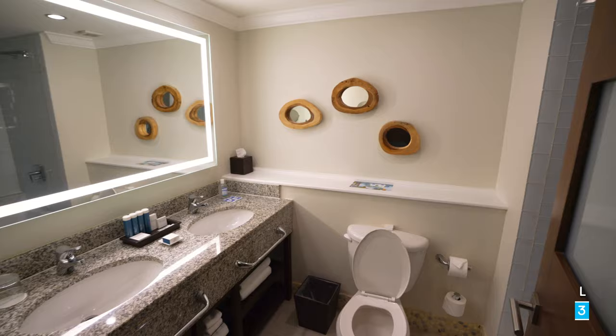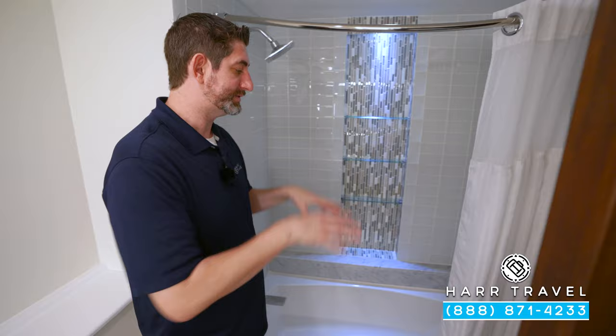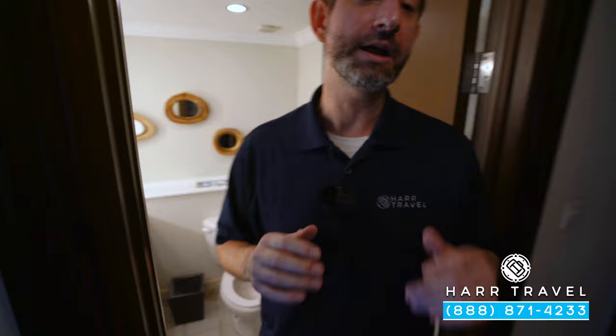Right around the corner you've got a shower tub combo. Please keep in mind that this category comes in ones that are just step-in showers as well as the shower tub combo. Make sure that you request that at check-in — it's not something that can be guaranteed, but they usually can accommodate your preference.